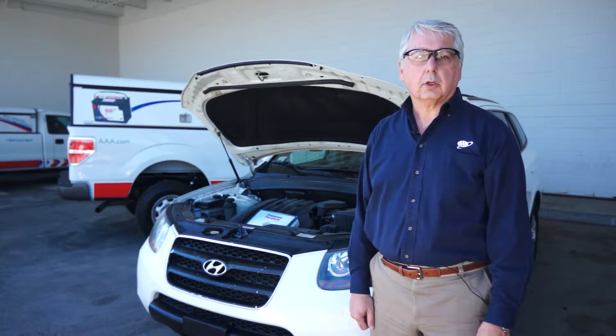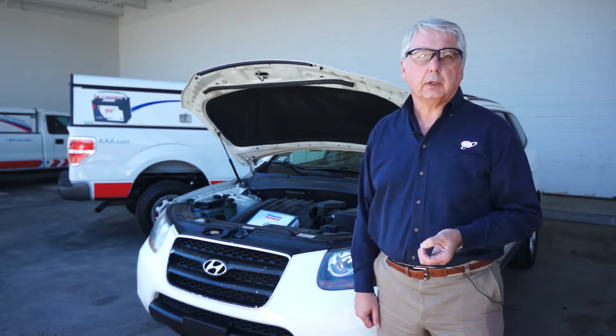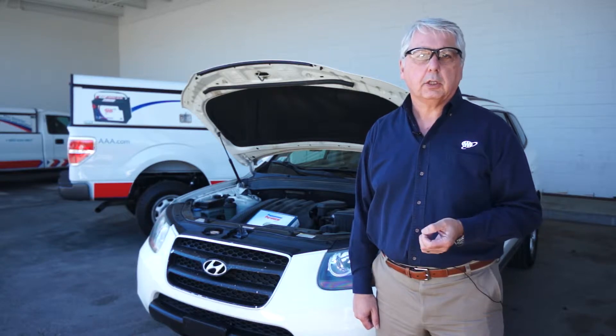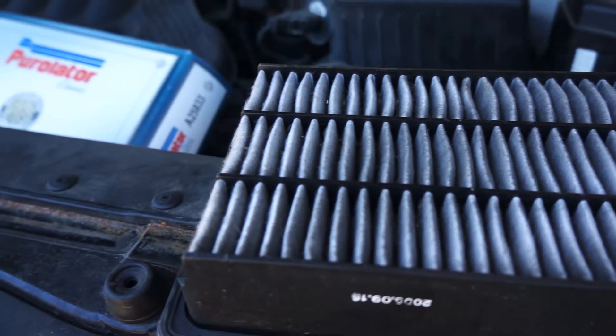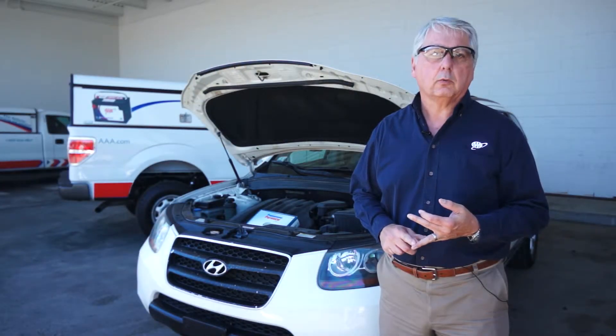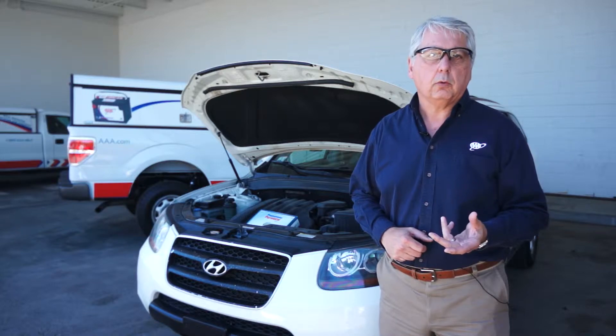Hi, I'm John Paul, AAA Southern New England's car doctor. When it comes to trying to get your car to run the best and get the best fuel economy, one of the simplest things you can do is change a dirty air filter. A dirty air filter on some cars will reduce fuel economy. On other cars, it will reduce engine performance. And on most cars, it's a pretty simple thing to do.